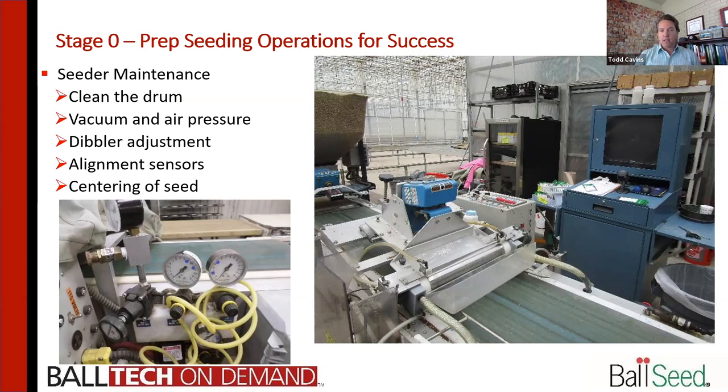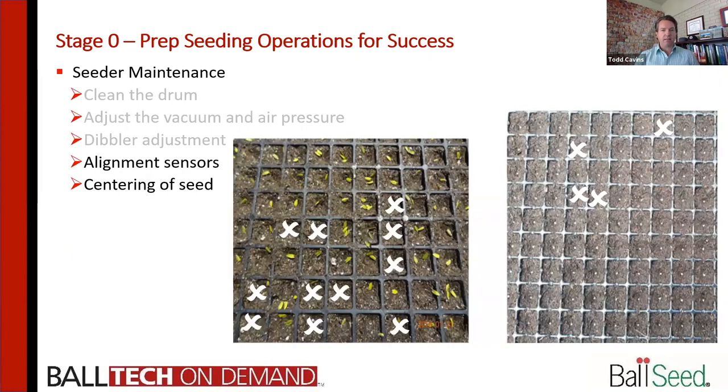Take a look at your dibbler — get those adjusted, make sure you've got the right dibbler to the right tray, align all the sensors. Here's the proof in the pudding: on screen you're seeing a seed flat with seeds all around, and where you have X's that are missing, you can see misses over on the right side of the picture. But for the most part, we've got nice clean placement of the seed right in the center, which is also going to help with automation of transplanting. It's critical that we get all of those things tuned in and lined up.